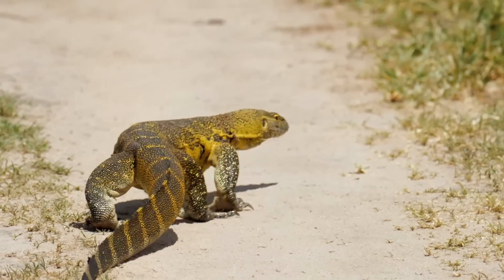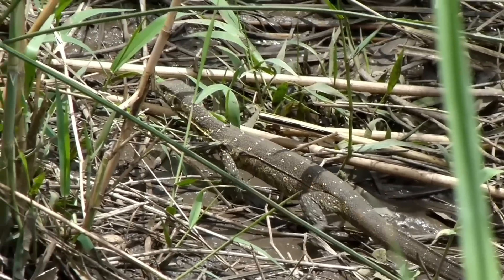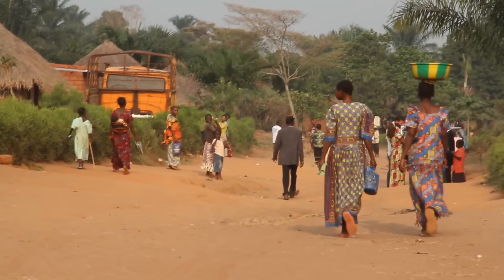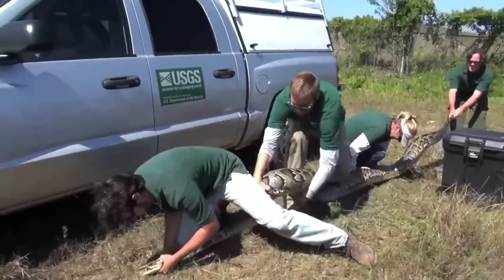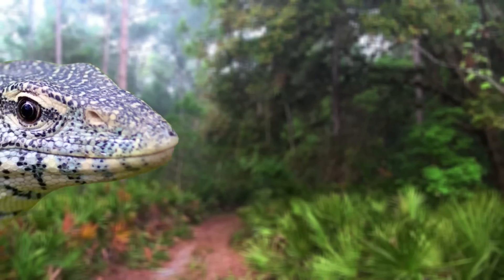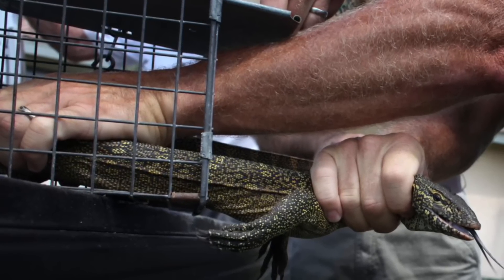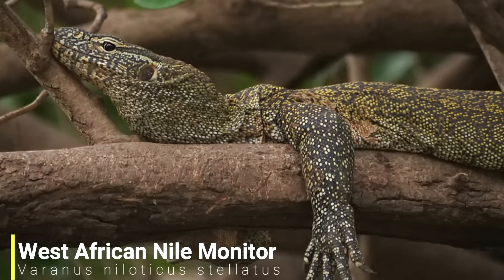Their long tails aren't just for show, as they work as a counterweight while running and can help power them through the water. As well as being a predator, the Nile Monitor also has to look out for predators itself — its biggest enemy is the Martial Eagle, as these large birds have been known to take on individuals weighing up to 4 kilograms. Today these large lizards can also be found in Florida, where they were first discovered in the 1990s, thought to have been introduced as escapees from collections. Genetic studies have shown the Florida lizards are part of a sub-population originating from West Africa, and this subspecies is now often recognised as its own species — the West African Nile Monitor.